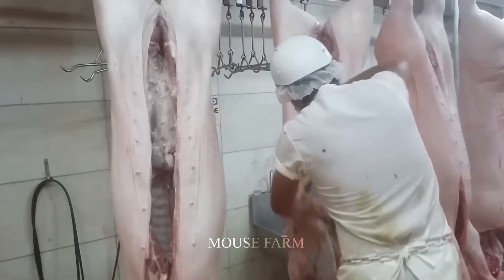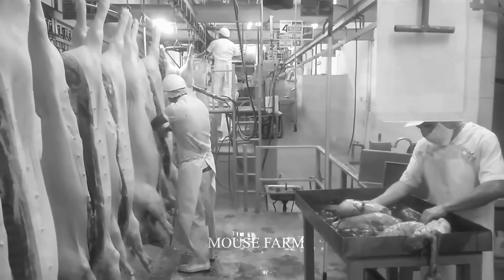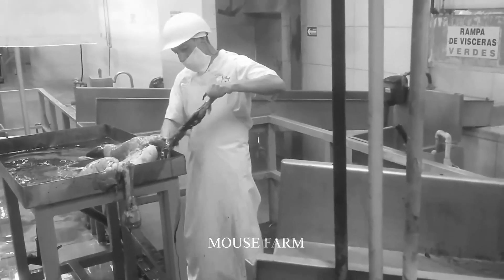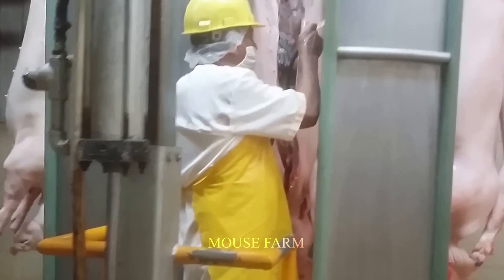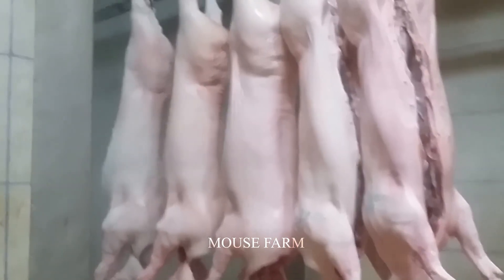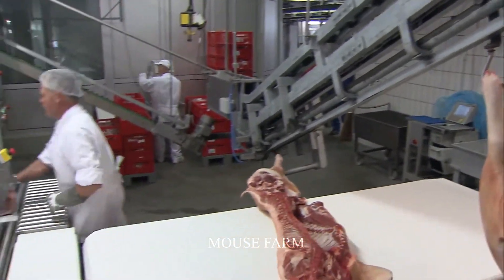Pigs are hung on transport hooks. They are then dipped in a bath of hot water for about a minute and then put on an automatic rotating device to kill bacteria and clean the blood. Next, these pigs are incinerated with a torch and rinsed with clean water.